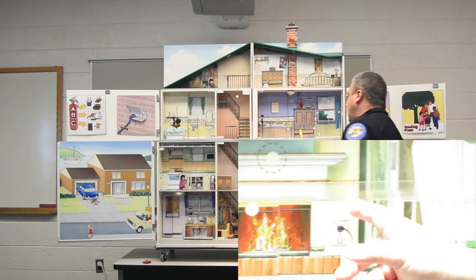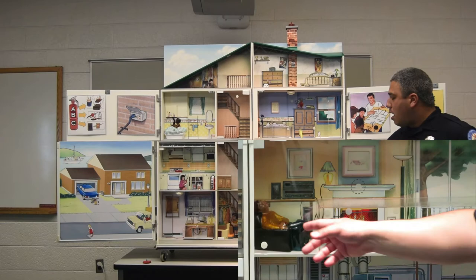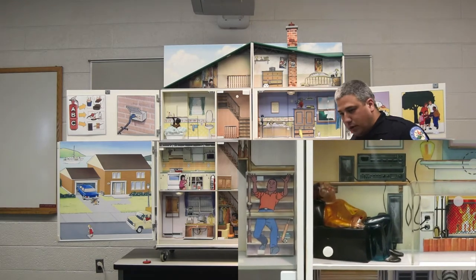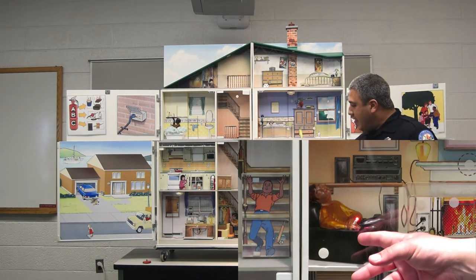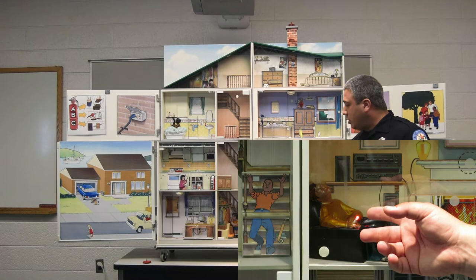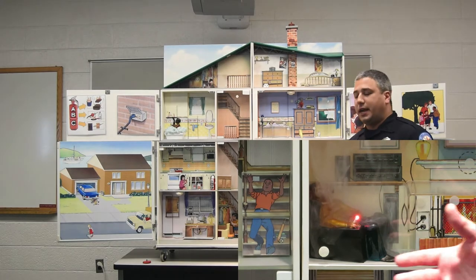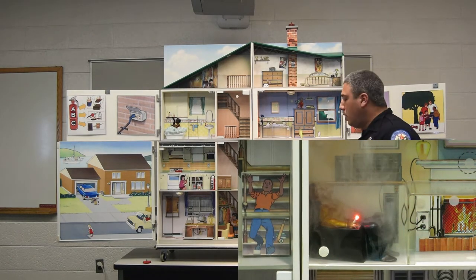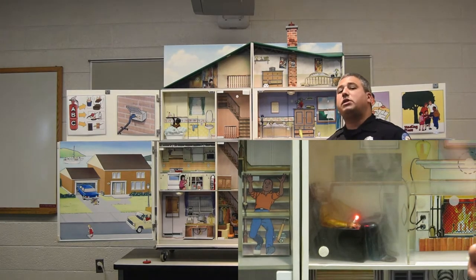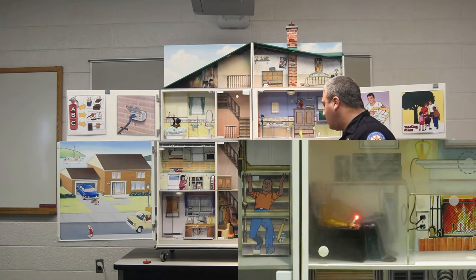Moving into the living room, we have a gentleman sitting in a chair who looks like he's smoking a cigarette. We're not here to tell anyone what to do, but we definitely want to make sure we discard cigarettes properly and we don't want anybody to fall asleep while smoking. Sometimes the ash can fall off, hit furniture or the floor, setting the carpet on fire. If anyone in your home smokes, talk to them about being safe and discarding their smoking materials properly so it doesn't cause a fire.